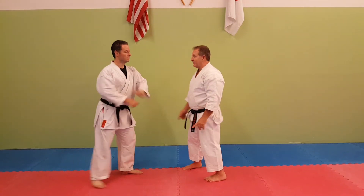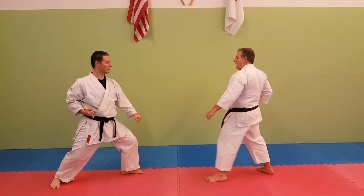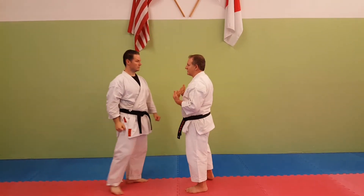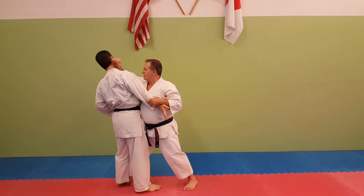So instead of the traditional left leg forward downward block sequence, you end up with a plunge at close range, stepping in and driving back.